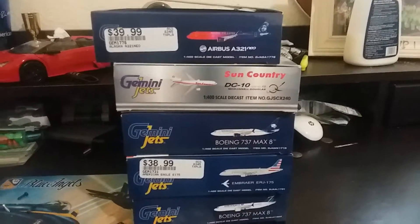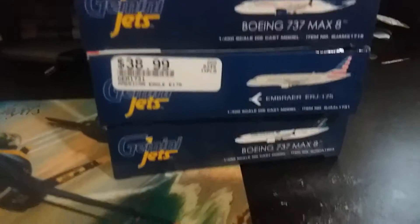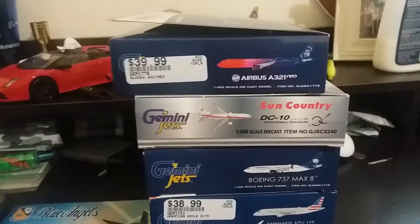Hey guys, it's Mateo. Merry Christmas! Today we have five new models from Gemini Jets, so let's get started.